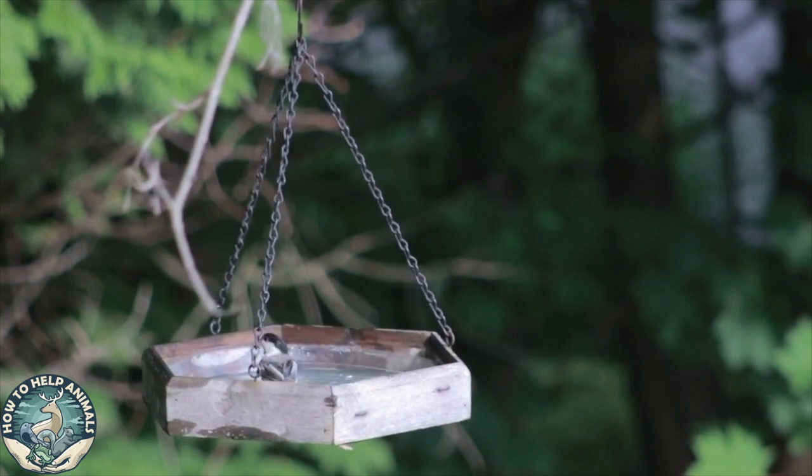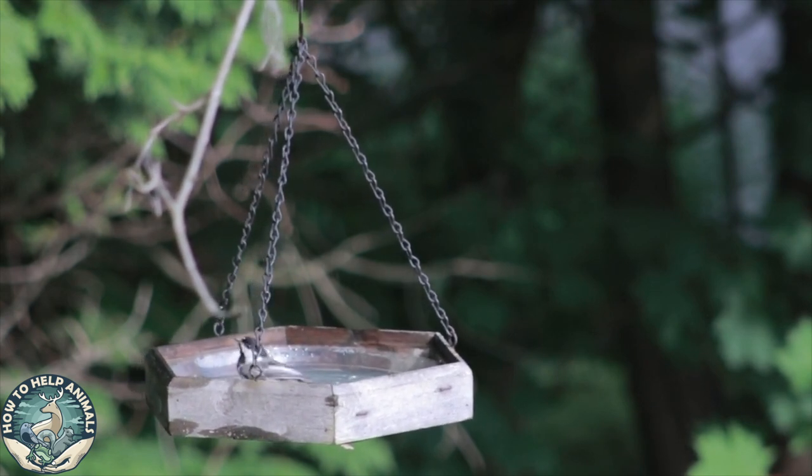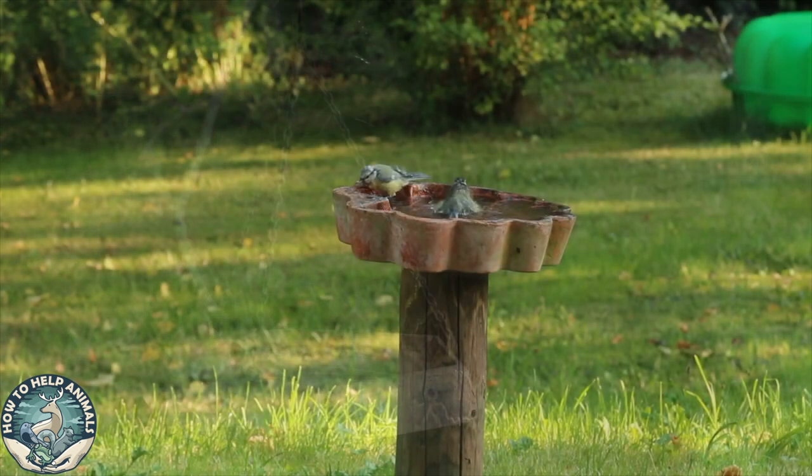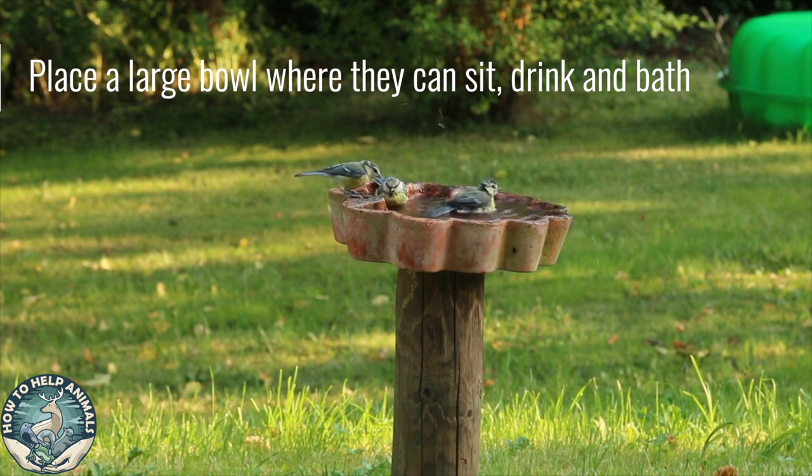Birds don't like to use snow as a drinking source. It takes warmth and energy to convert snow into liquid inside their body. Use large bowls where birds can easily sit and drink or take a bath, and make sure to change the water often.